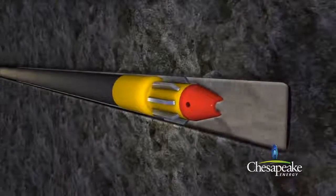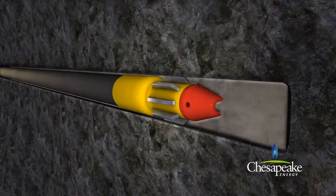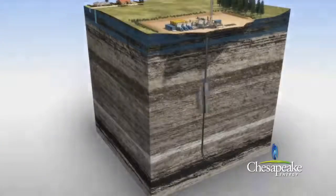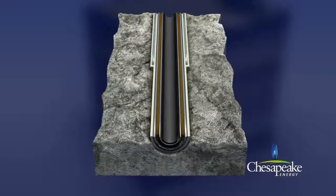After each layer of casing is installed, the well is pressure tested to ensure its integrity for continued drilling. A cross section of the well below surface reveals several protective layers: cement, conductor casing, cement, surface casing, drilling mud, production casing, and then production tubing, through which the produced gas and water will flow. Seven layers of protection.